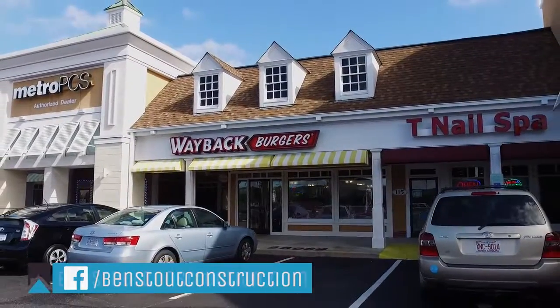We'd really be happy if y'all could come by and check out this project, but most importantly, grab a bite to eat. Grab one of the cheesy burgers, some fries, a shake — 6320 Capital Boulevard, Suite 116, Plantation Square here in Raleigh. Wayback Burgers, come by and check them out.